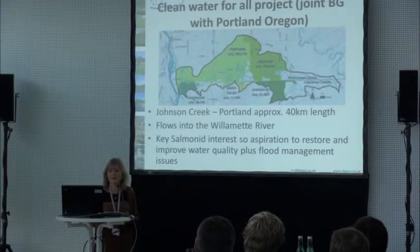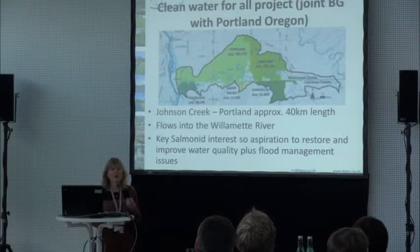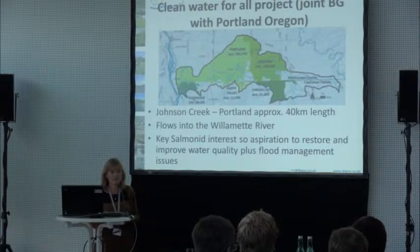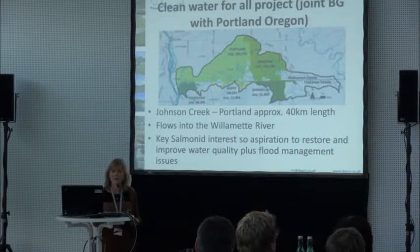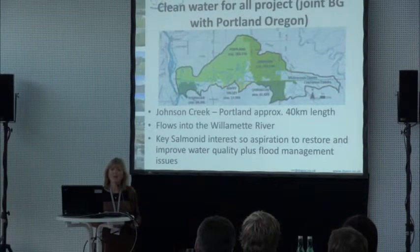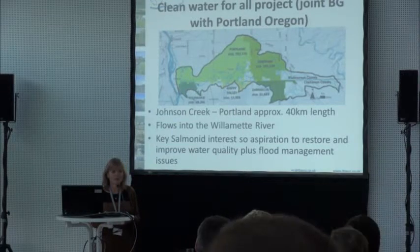The Johnson Creek itself, which was the area we looked at, is in Portland and the Gresham area, a bit further upstream. It's about 40 kilometres in length and then flows into the Willamette River and out to the Pacific Ocean. Originally, this whole river is really important because it supports the Chinook salmon, so there was a real important aspiration to improve it for water quality — and that was really where the idea of improving the whole area, retrofitting urban drainage, and trying to restore the rivers and floodplain came in.